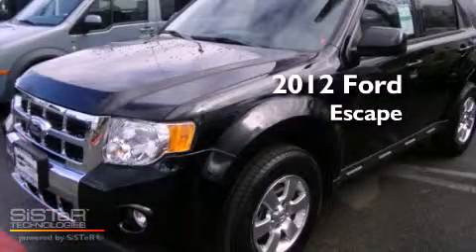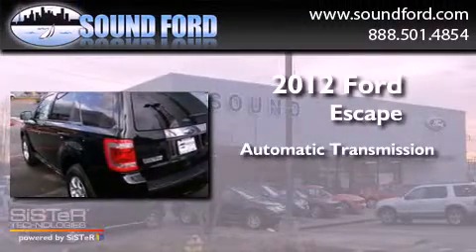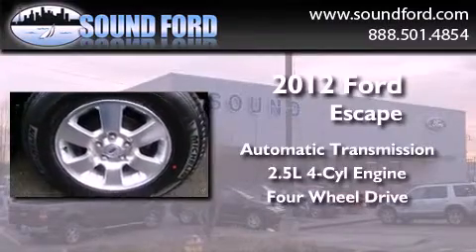This is a brand new 2012 Ford Escape. This crossover has an automatic transmission, an inline four-cylinder engine, and the added capability of four-wheel drive.